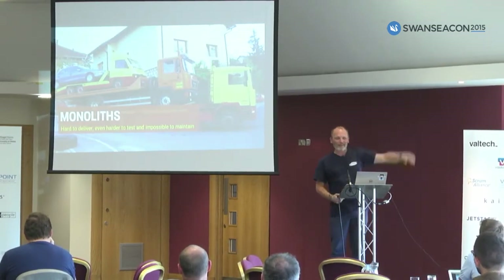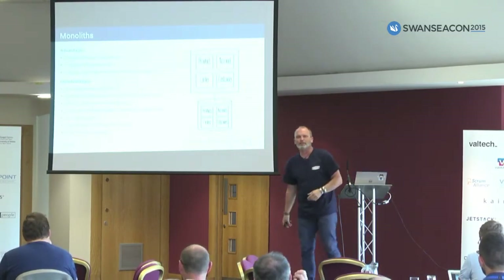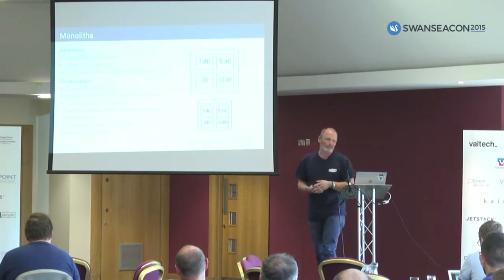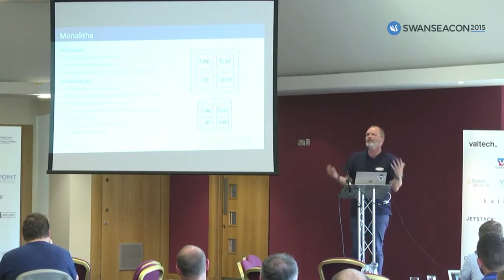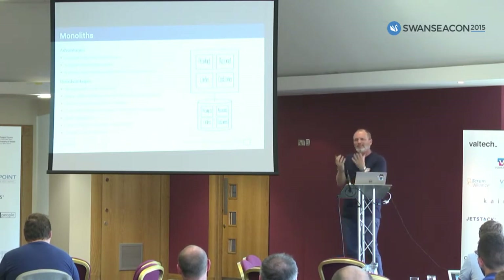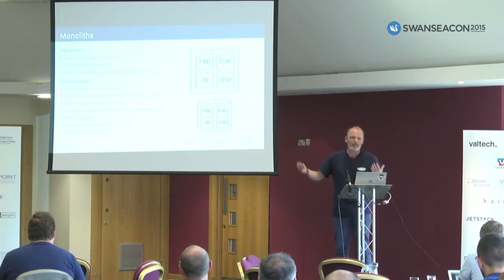I guess most of them have had a monolithic system. So have I, by the way. And it's not really bad, right? It's good. It has a lot of advantages. It basically has a single architecture, if it has an architecture at all. Sometimes it doesn't. It uses a single technology stack, so if you're familiar with it, you're fine. You can write Java until the end of time.